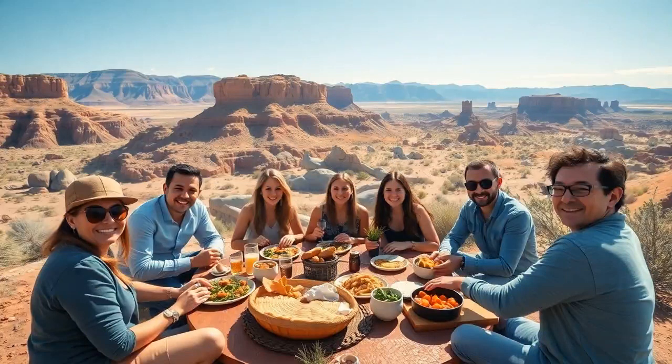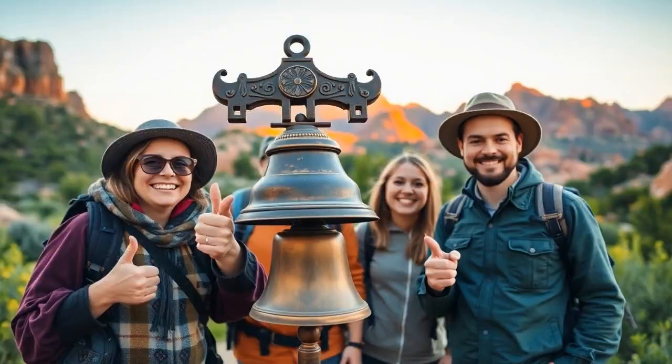So there you have it, folks — a little slice of what makes Vernal, Utah so darn awesome. Whether it's digging into the past with dinosaur fossils, tasting local flavors, or trekking through stunning landscapes, Vernal's got a smorgasbord of experiences waiting for you. If you've been here, drop your favorite spots in the comments below. Thanks for tuning in, everyone. If you enjoyed the tour, give this video a thumbs up and hit that subscribe button for more travel adventures. Don't forget to ring that notification bell so you don't miss out. Until next time, here's to adventure. Stay curious and keep exploring.